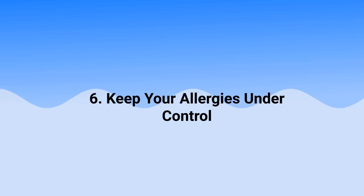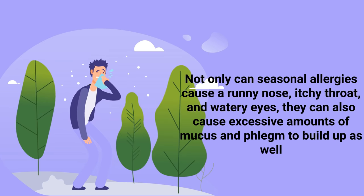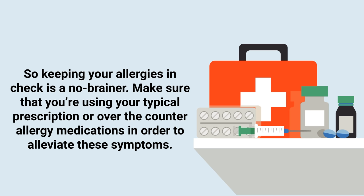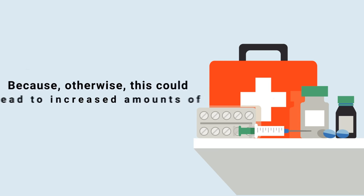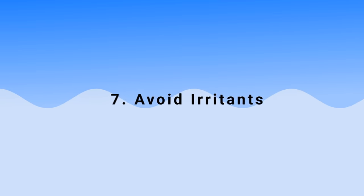The next technique is to keep your allergies under control. Seasonal allergies can cause a runny nose, itchy throat, watery eyes, and excessive amounts of mucus and phlegm to build up. Make sure that you're using your typical prescription or over-the-counter allergy medications in order to alleviate these symptoms, because otherwise this could lead to increased amounts of mucus.